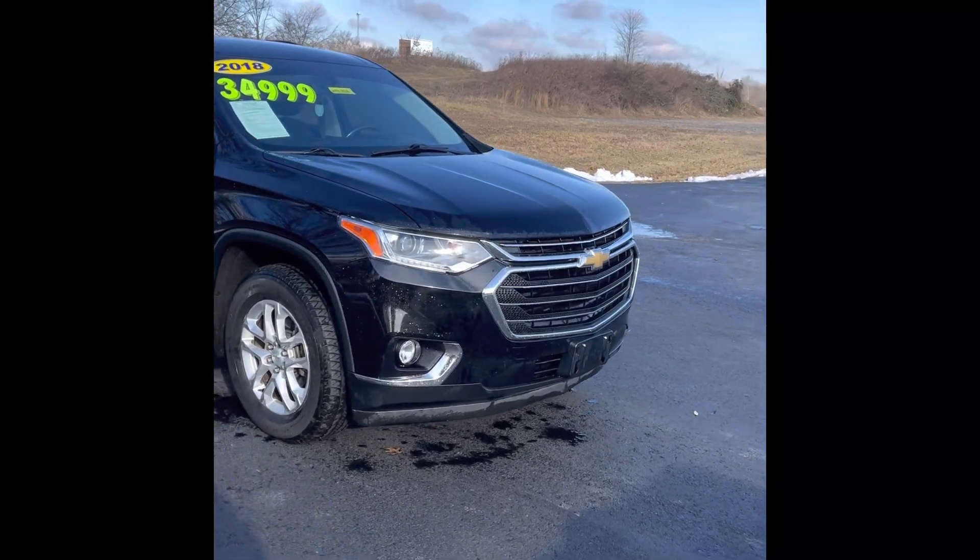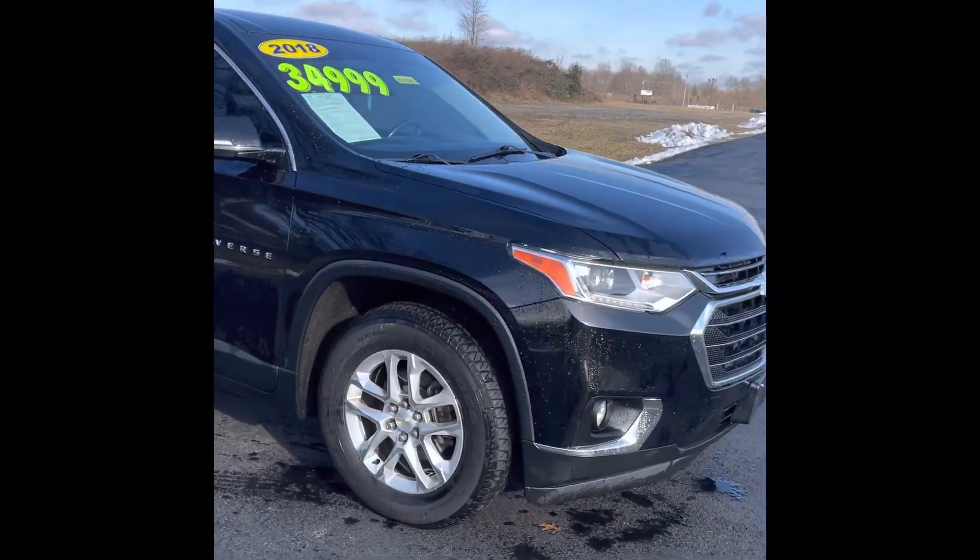Good morning, Charlene. This is Nick with Maddell Report, just shooting you a quick little walk-around video of the Traverse that you inquired about.